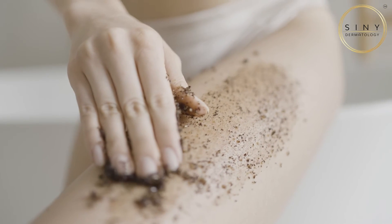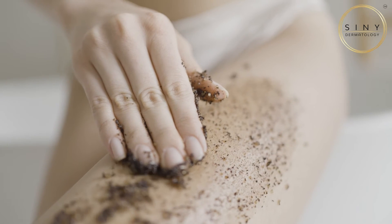For ingrown hairs, exfoliation is key. This helps remove dead skin cells and allows the hair to break through the surface. Warm compresses can also soothe the area and reduce inflammation. And if the ingrown hair persists, a dermatologist like myself can assist in the safe extraction of these hairs.